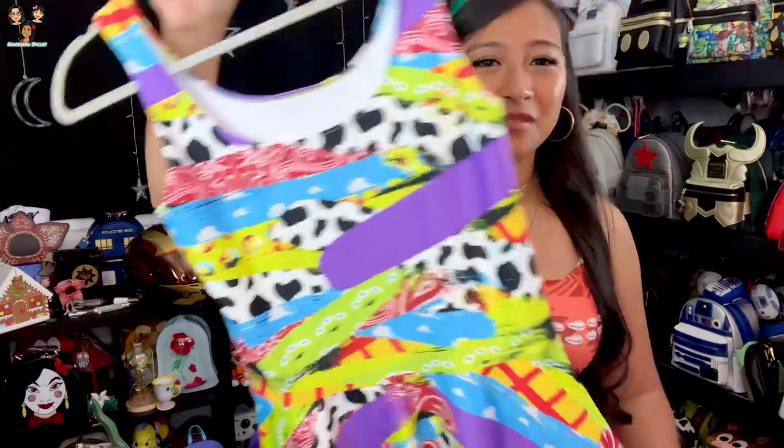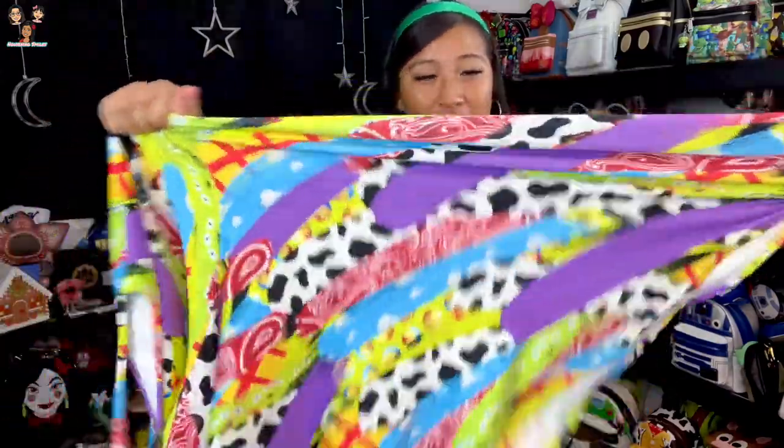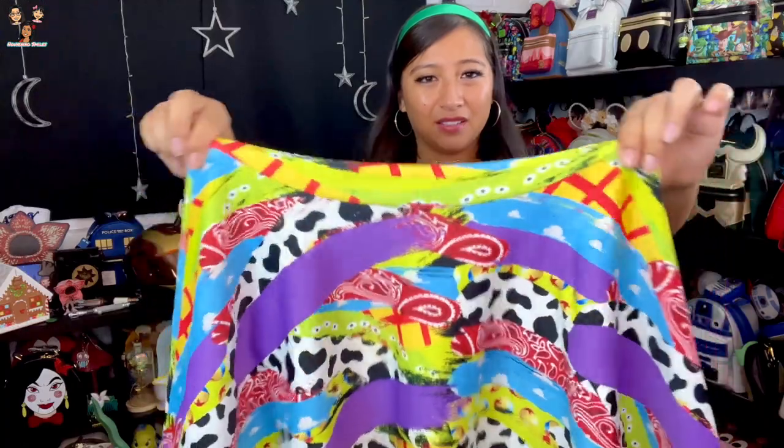Here's a look at the stretch on the Toy Story dress — it's a ton of stretch. That's why I said if you're between sizes when checking the measurement charts, size down if you want more fitted. Even if you're afraid it might be a little small, if you're okay with a fitted look the stretch will be totally fine.